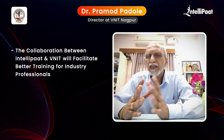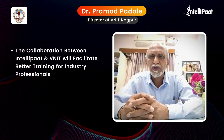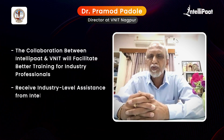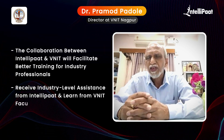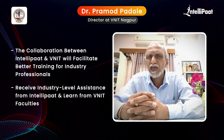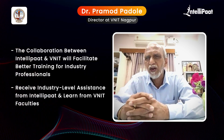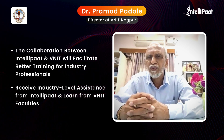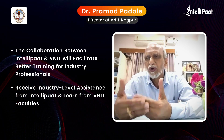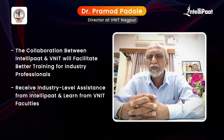They are in a position to join these programs and improve their technical skills. I am happy that this program is being run jointly with IntelliPAT so that we shall be getting support from the industry, and also the faculty members from VNIT will be providing their expertise. I welcome all the students and I am sure this two-year program will improve their knowledge in advanced AI. Thank you.